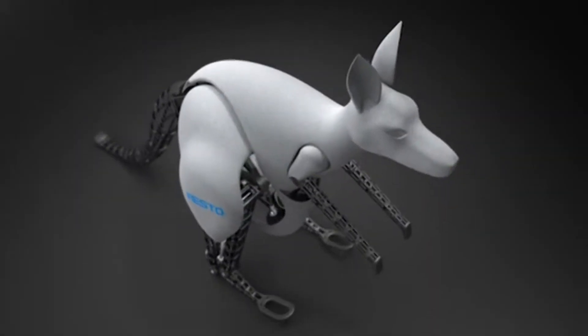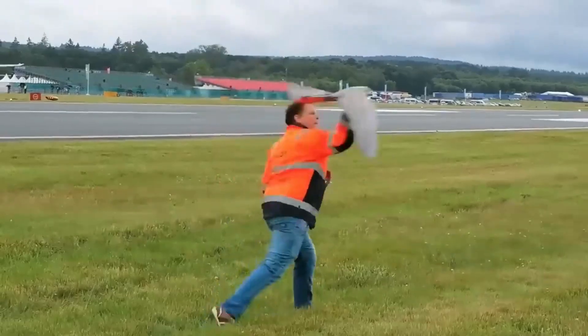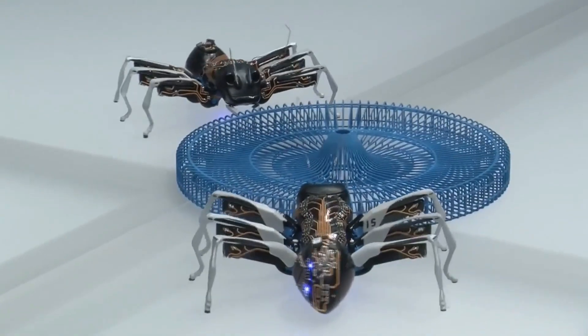Ever wanted a pet that's more than what nature intended? We're looking at 8 insane animal robots that will blow you away. Welcome to Best Cool Tech.